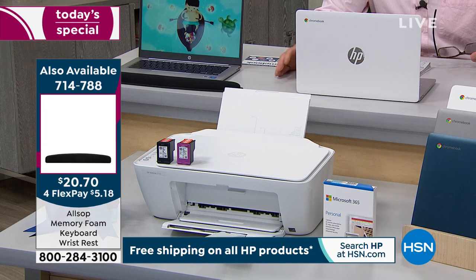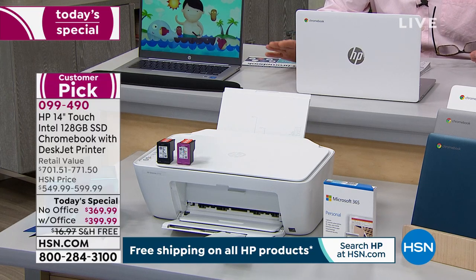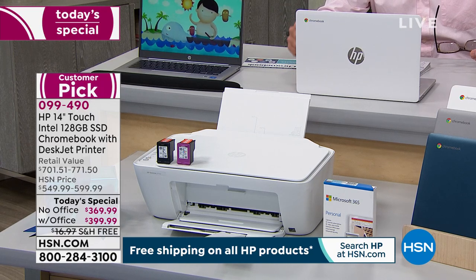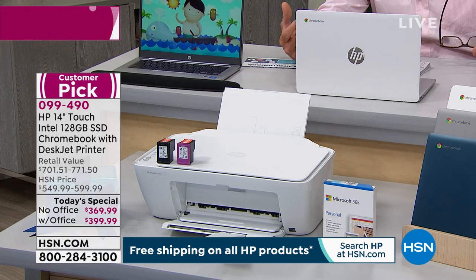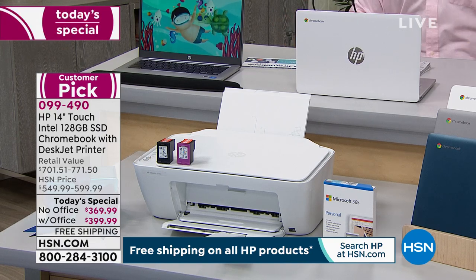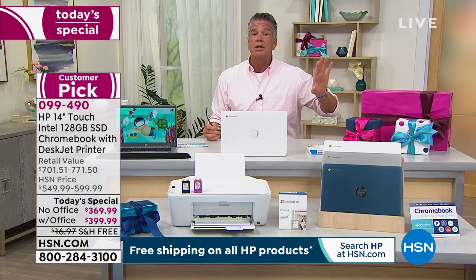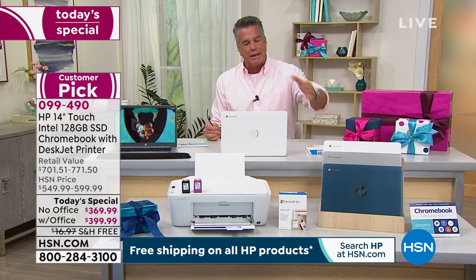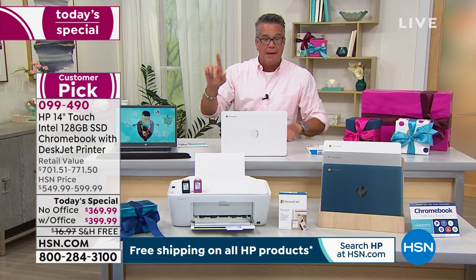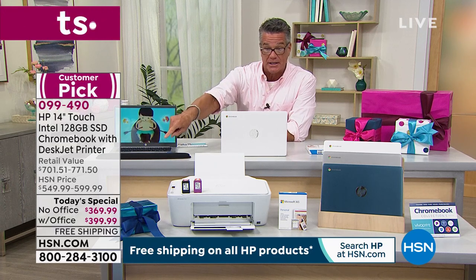You're getting a brand new, fresh-out-of-the-box printer. It's always a good idea to match your electronics — they sync very well together when they're from the same brand. So it's kind of nice that you've got an HP computer and you get an HP printer as well. Let's talk a little bit about the printer. Here is your special price today: without Office, $369; with Office, $399. If you want to get it on FlexPay, you can use traditional FlexPay — it's five flex on either option.